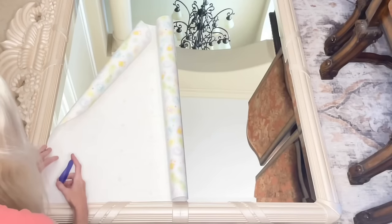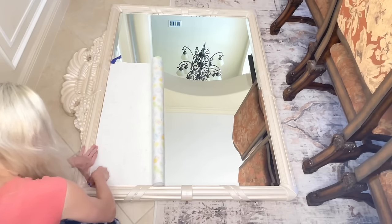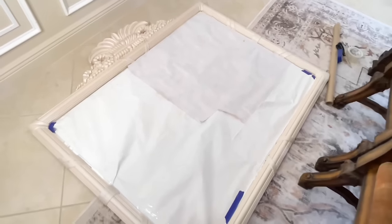Next I needed to protect the actual mirror itself. I ran out of butcher paper, so I needed a solution — and plain old wrapping paper does the trick. I got everyday wrapping paper, placed it over the top of the mirror, and then taped along the edges with blue painter's tape.